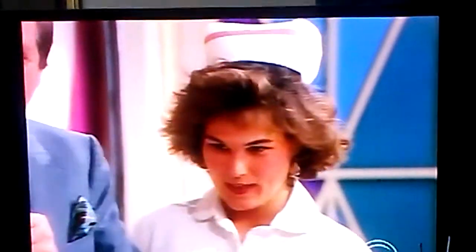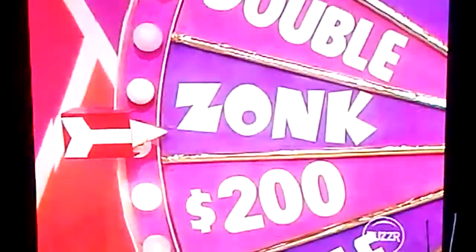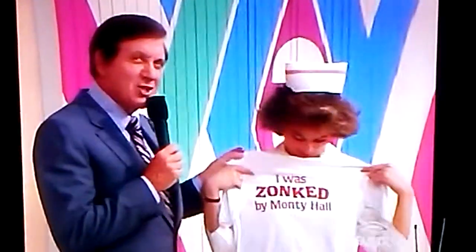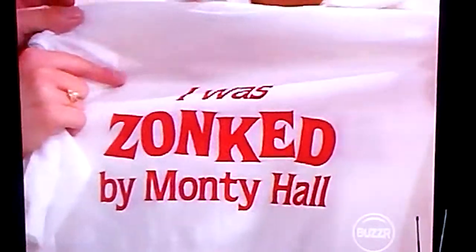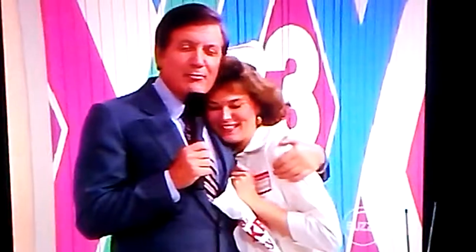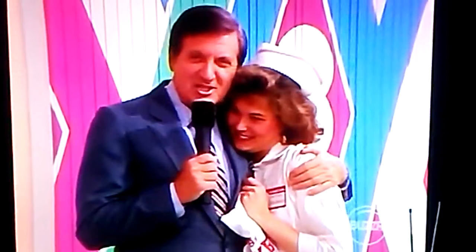Oh, it's been a long time since we got a zonk on this show. For $1,000 in the box. And look what that shirt says — hold it up to the camera. You see what it says? "I was zonked by Monty Hall." You'll remember this show for a long, long time. So it's sad for Denise, but there's the chances you take.